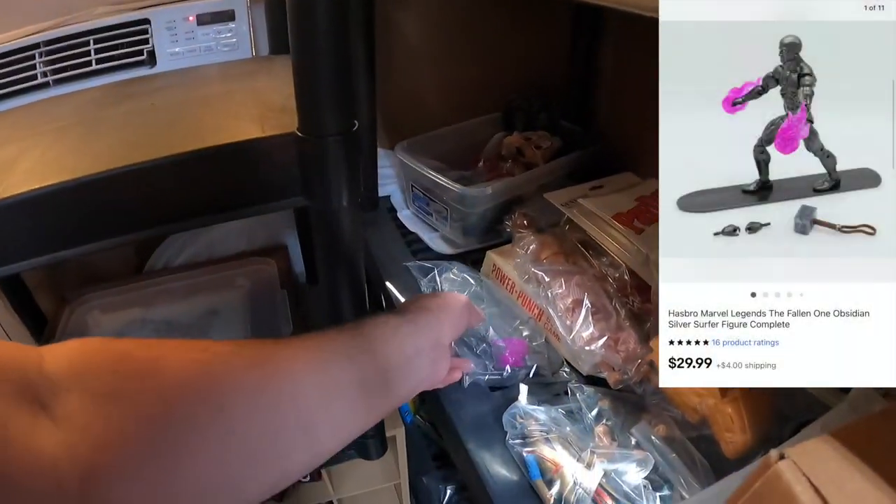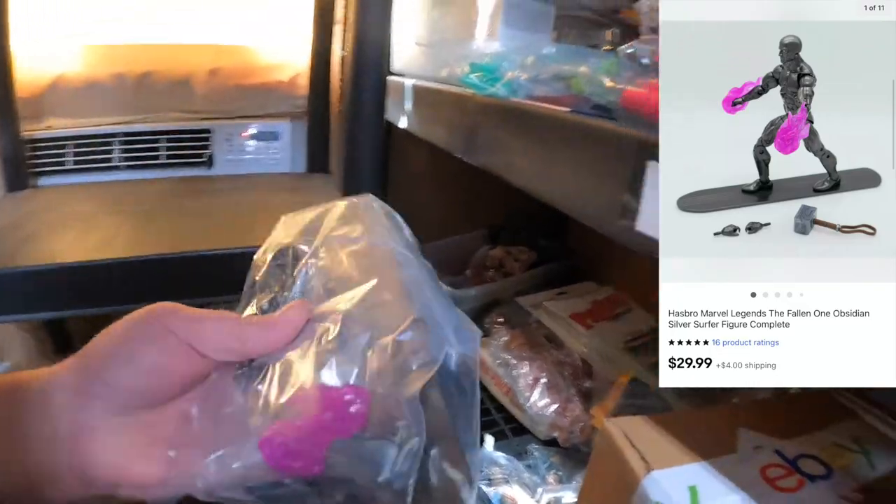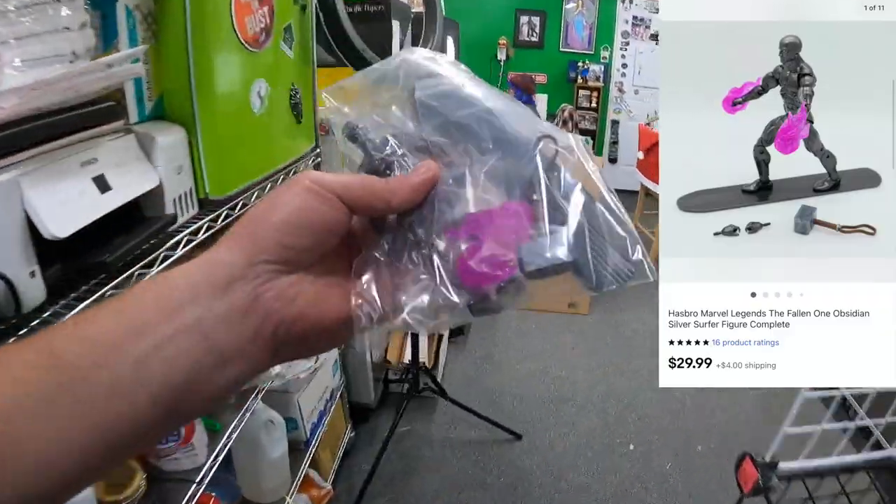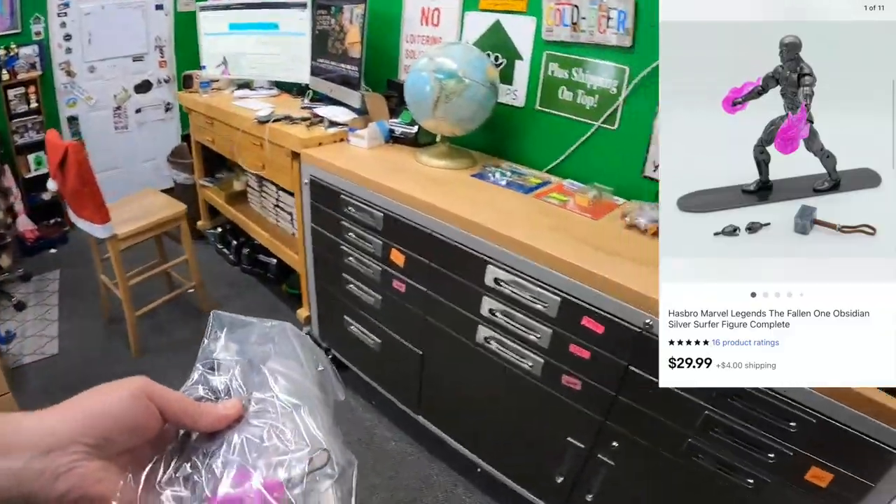Seven Charlie — sold a Silver Surfer. Candace just listed this guy too. He's got a surfboard and everything. This sold for $29.99 plus shipping on top.